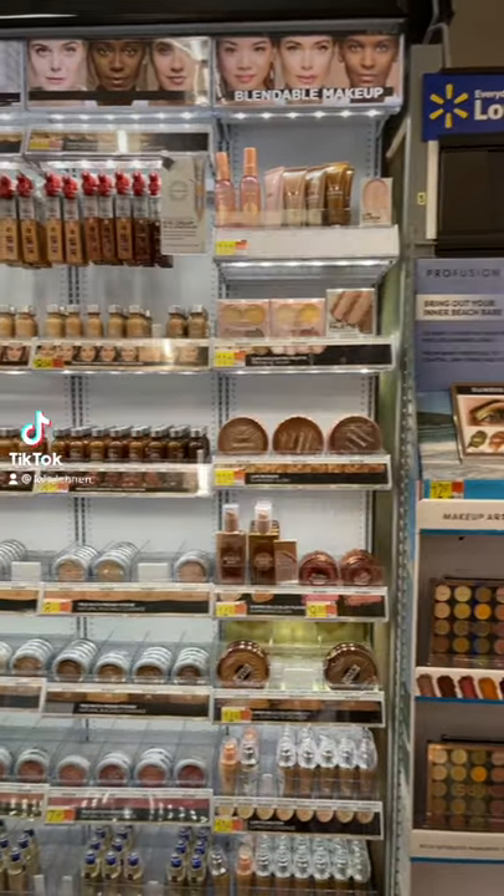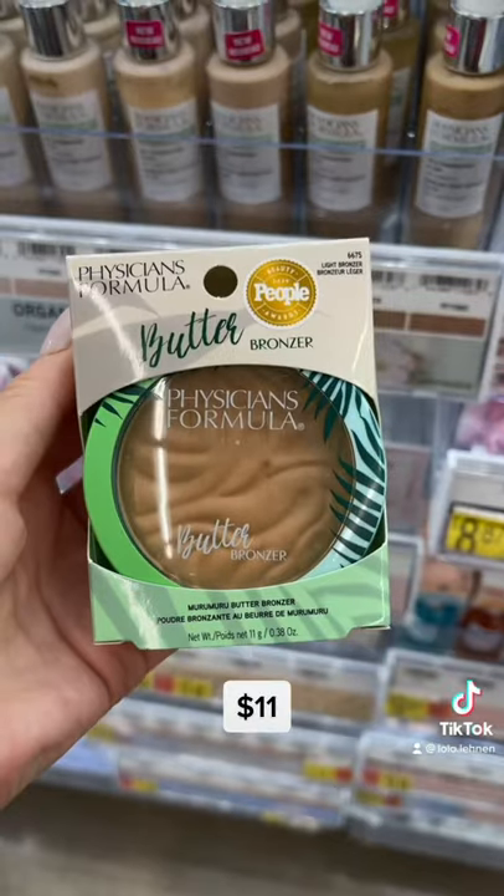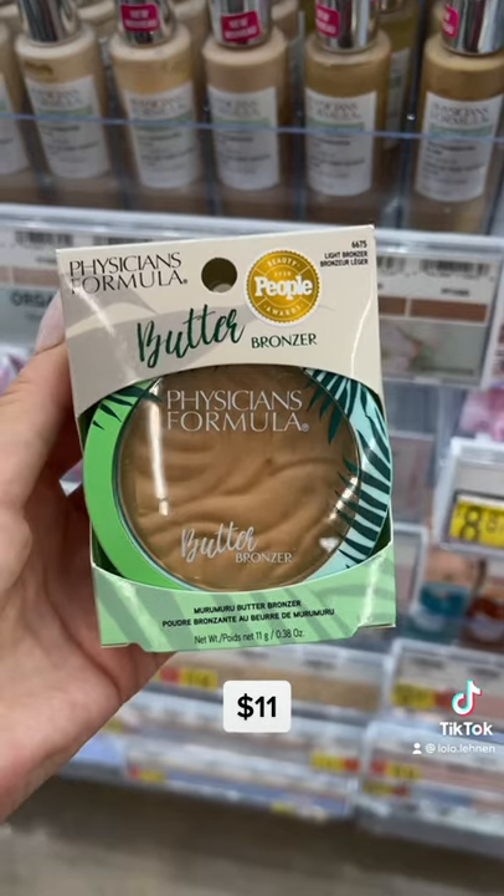Walmart makeup must-haves. I literally want to eat this freaking bronzer — it smells so good.